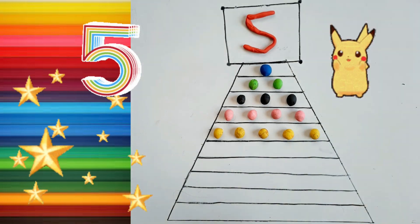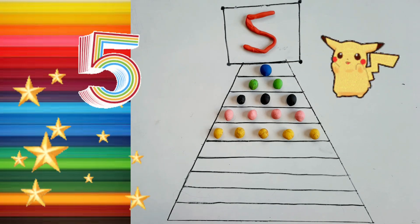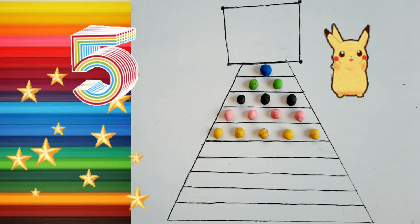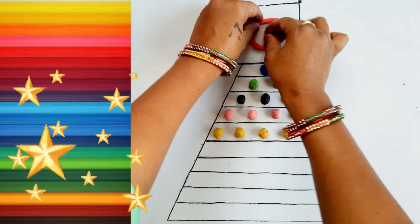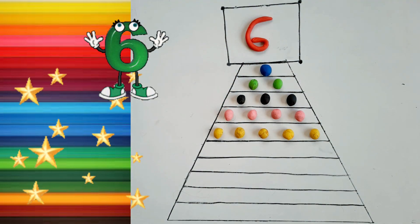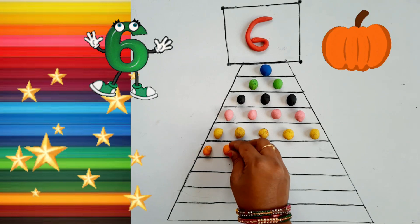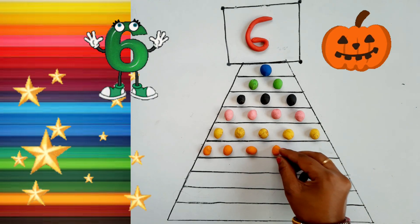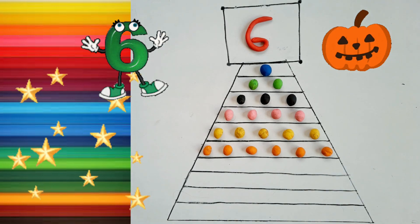Five. One, Two, Three, Four, Five. Yellow color. Six. Six, Six. Six, Six. One, Two. Three, Four. Five, Five. Six. Orange color.